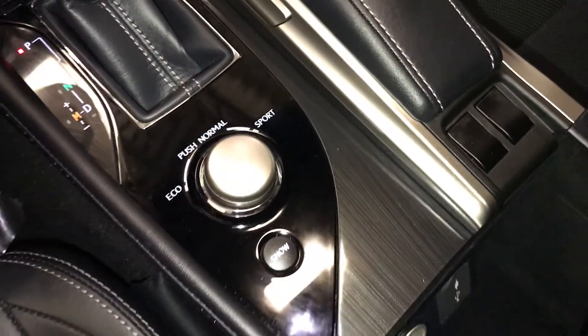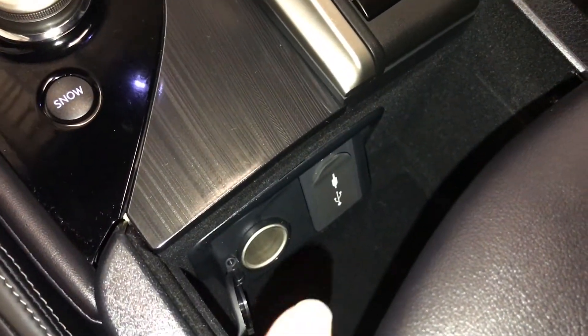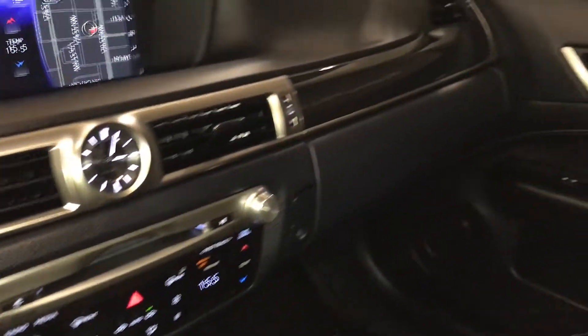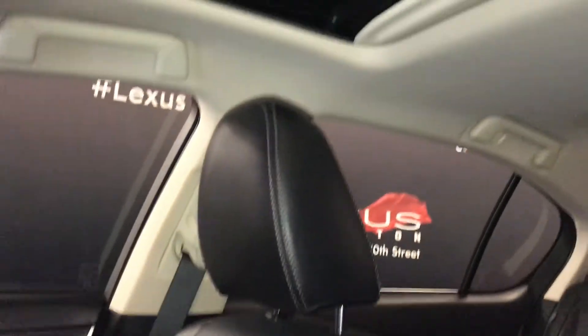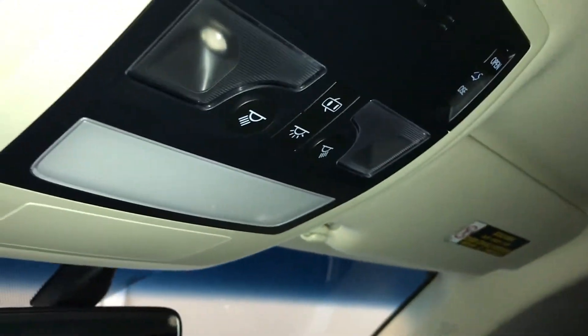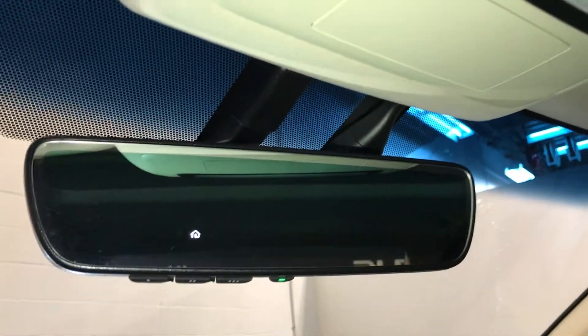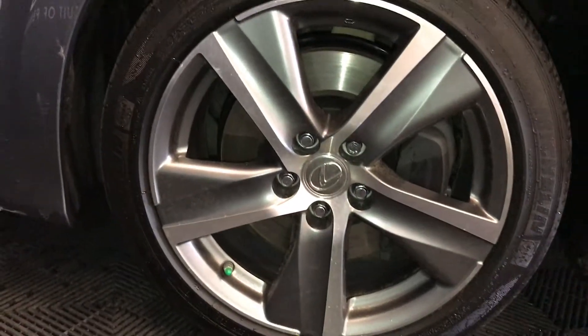Eco, normal, and sport drive modes plus snow mode. In the armrest you will find audio inputs and power outlets. There are lockable glove compartments, a power tilt and sliding sunroof with a sunshade, auto-dimming rear-view mirror with three integrated garage door openers, and 18 inch wheels with wheel locks.